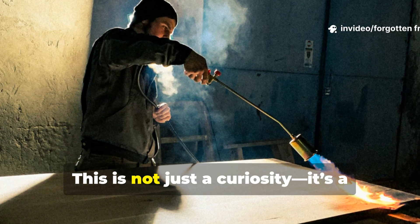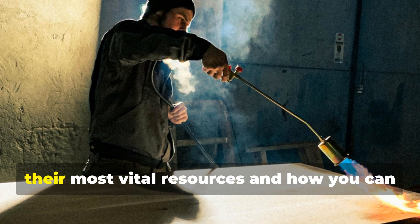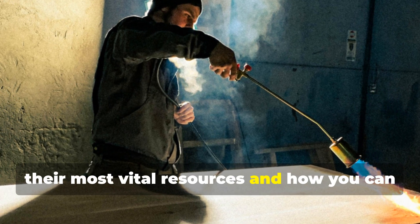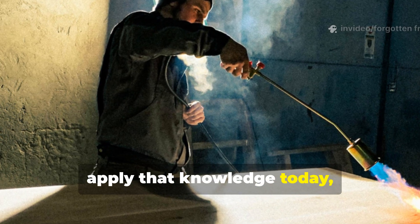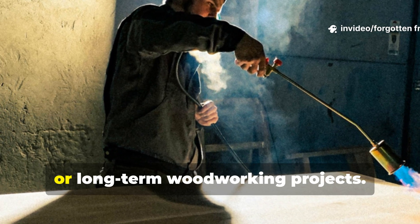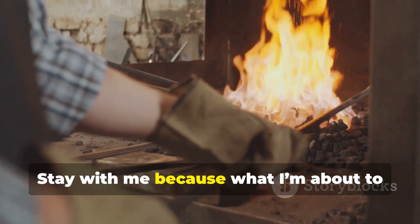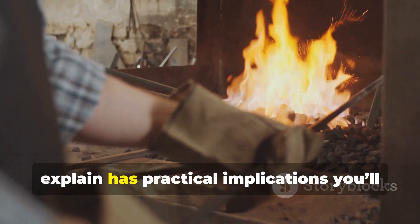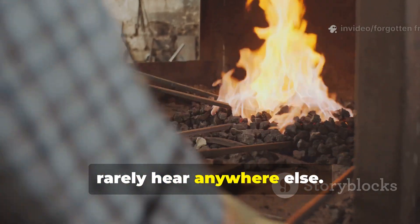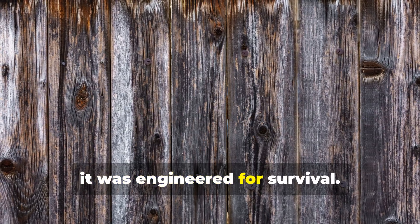This is not just a curiosity. It's a window into how our ancestors protected their most vital resources and how you can apply that knowledge today, whether for historical restoration, survival, or long-term woodworking projects. Stay with me, because what I'm about to explain has practical implications you'll rarely hear anywhere else. Smoked timber was more than decoration — it was engineered for survival.